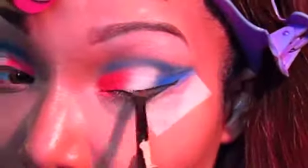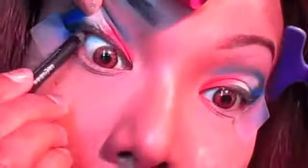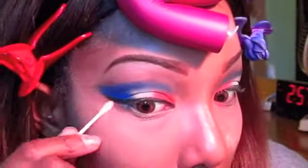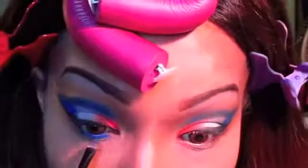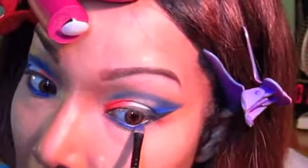Then I'm going to line my upper lash line with this Ruby Kisses gel liner using an angled brush. Then I'm tight-lining with the black Urban Decay 24/7 pencil and cleaning out the fallout from underneath my eyes. I'm taking the color Chaos and lining my lower lash line, then lining my waterline with that black Urban Decay color.